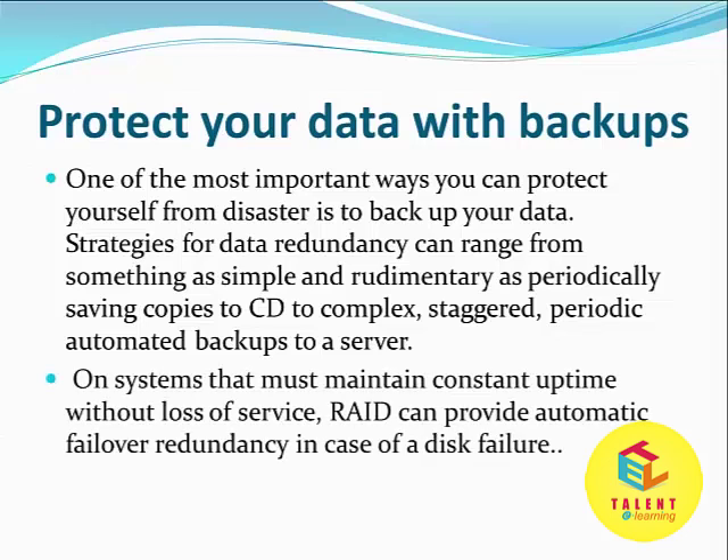On systems that must maintain constant uptime without loss of service, RAID can provide automatic failover redundancy in case of disk failure. Nowadays, there are many cloud vendors from which you can buy space and manage your backups.